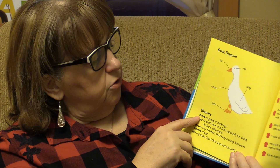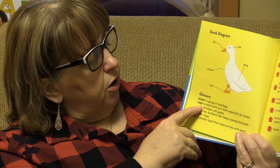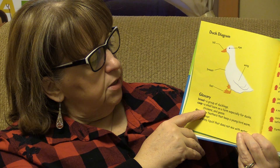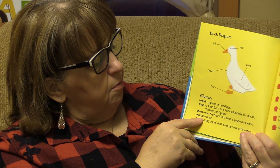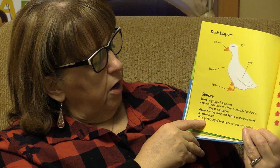And these are some words we learned from the story. A brood is a group of ducklings. A coop is a small barn on a farm, especially for ducks, chickens, and geese. Down is the tiny feathers that keep a young bird warm. Insects are bugs. And oil is a greasy liquid that does not mix with water.